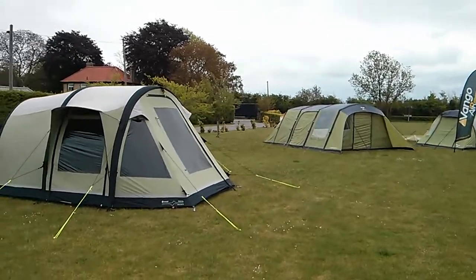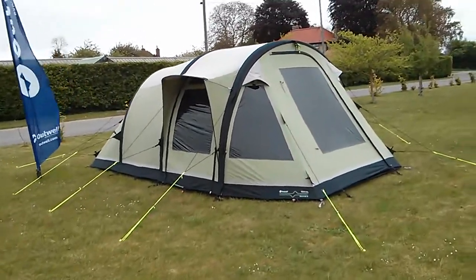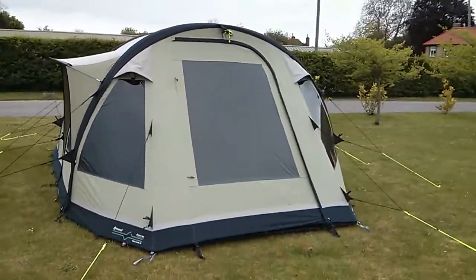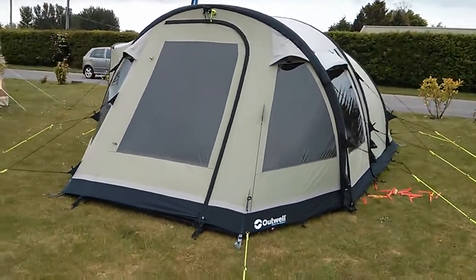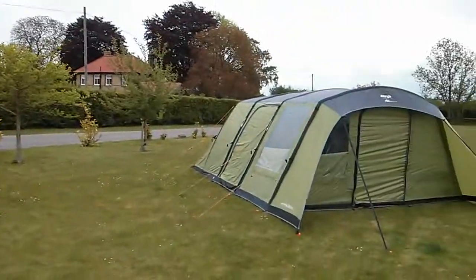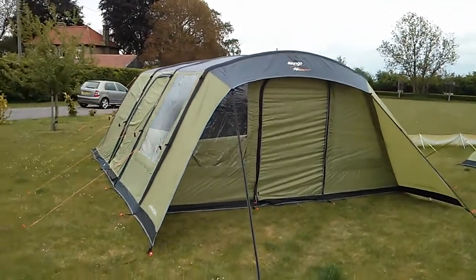There's the Outwell Concord M — an absolute beaut of a tent, goes up in about one and a half to two minutes inflating, and obviously still got the guying and pegging to do, but a fantastic tent. There's also a Concord L. Working our way around, we have a display model Van Gogh Eternity 600.